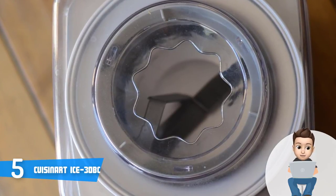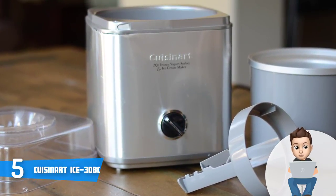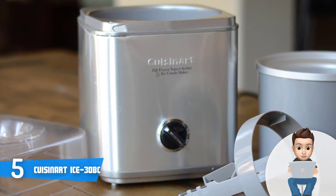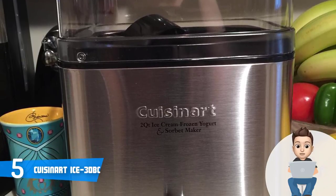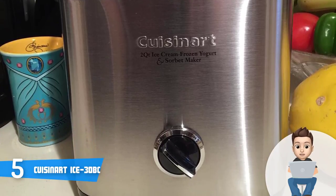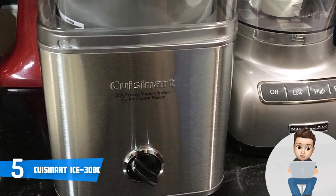At the top of the lid there is a big hole — the manufacturer's intention was to give you a space to add ingredients during the process, so you can always experiment and enrich the ice cream flavor. At the bottom there are four rubber-tipped feet which will make sure that the machine won't slip and will sit fixed in place. At the inside there is an integrated motor and a double-insulated freezer bowl that will let you store two quarts of liquid.